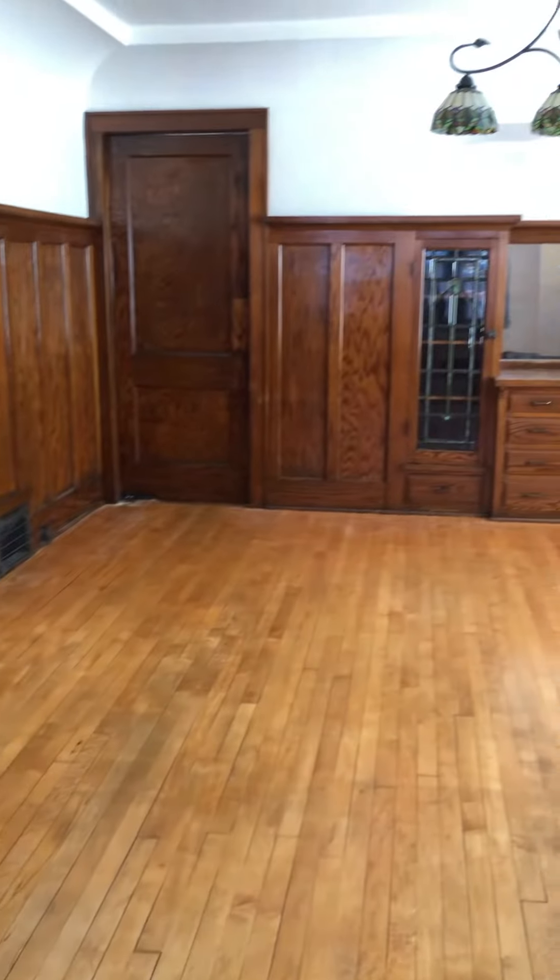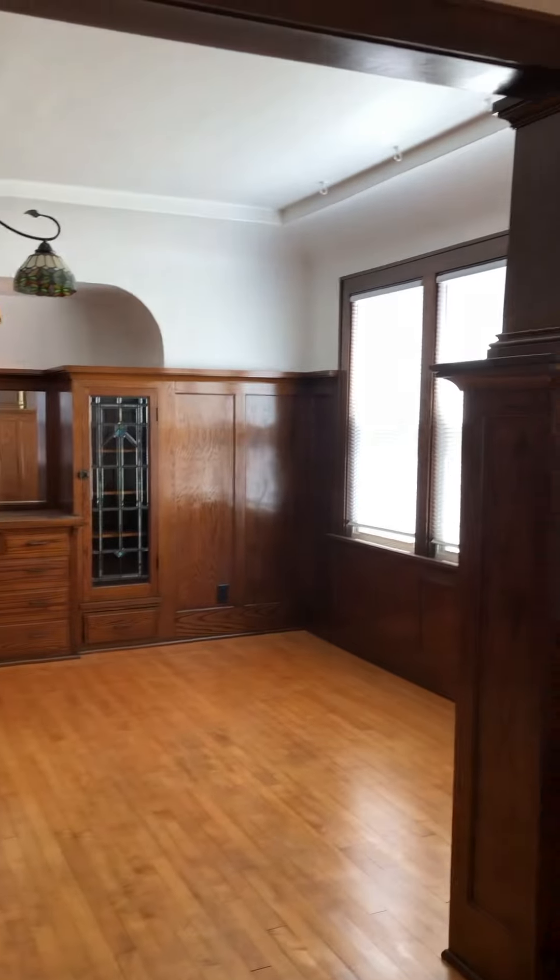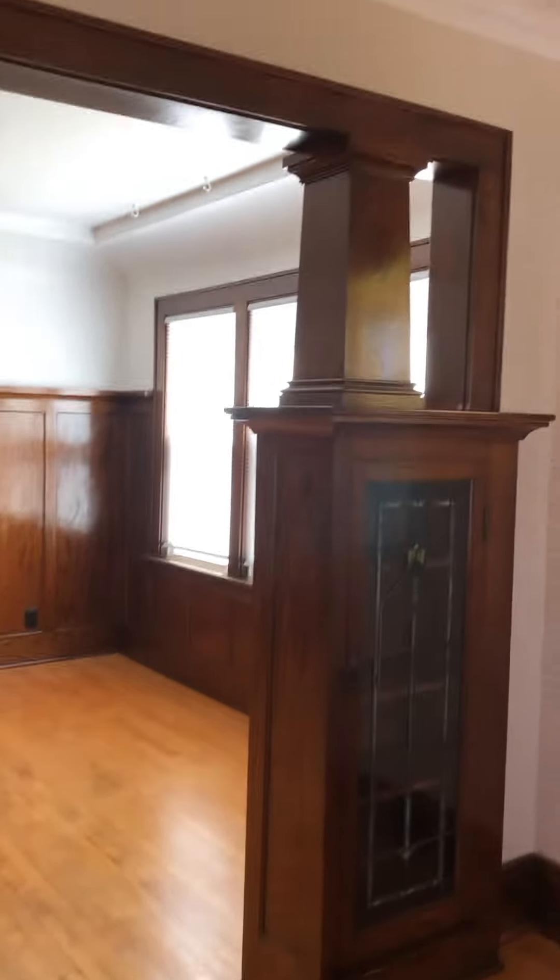I can tell you this — it looks like it was cut out and that was added in. That's the tiny room. More stained glass, more stained glass. The porch is gorgeous.